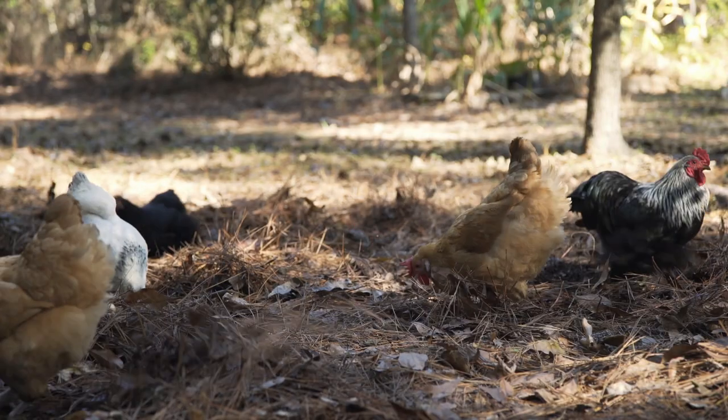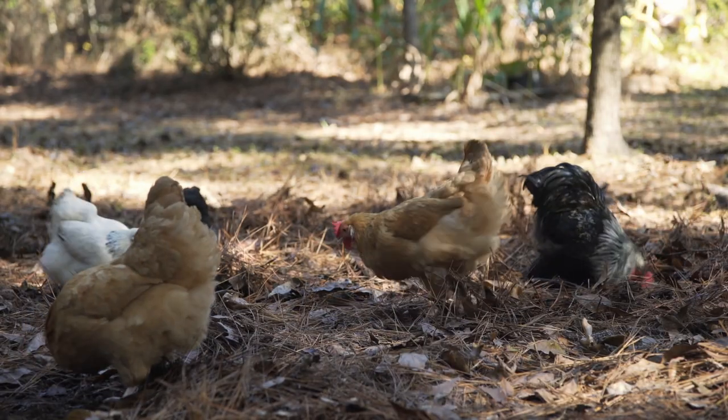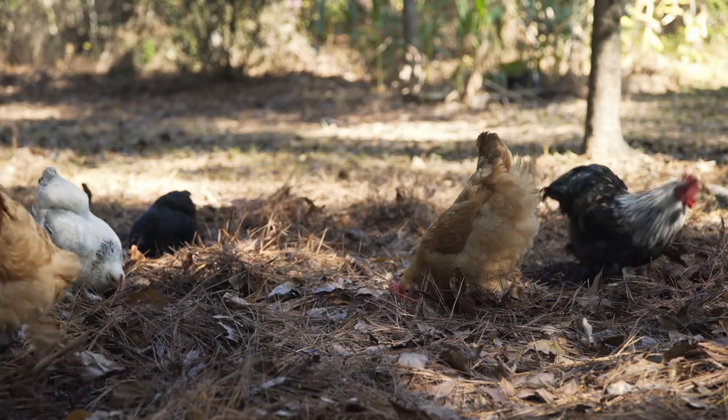Some things are more specific to molting. Where growing feather shafts meet the skin can be very sensitive, so reducing handling and providing extra bedding can reduce friction and trauma to those areas. It's also a good idea to refrain from introducing new flock members or from moving the birds to new housing areas.